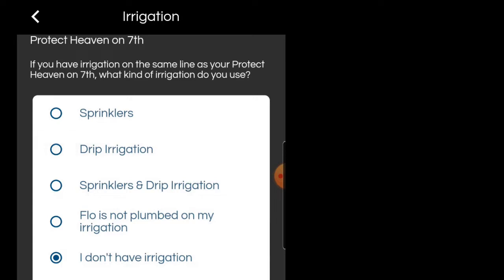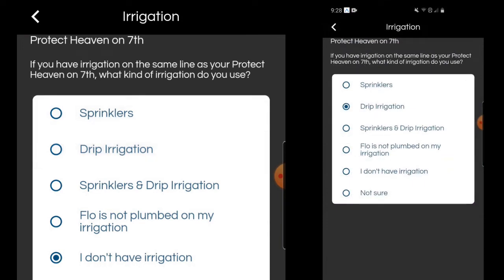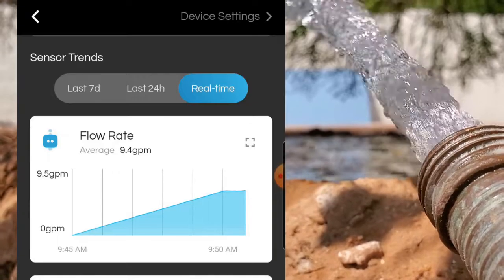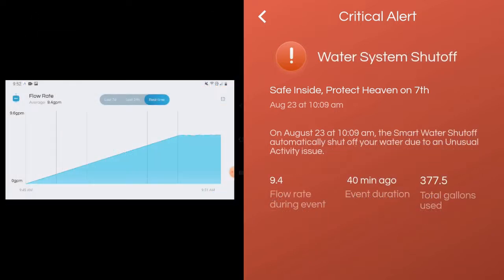Flow has a known quirk where you don't see the radio button selected, but when you back out and go back into that setting, it actually kept the setting you selected. So I tried my high flow test again, which maxed out at 9.4 gallons per minute this time with drip irrigation selected. With this setting, the high flow event did not trigger a critical alert for 35 minutes. At that time, 327.8 gallons had come out. Five minutes later, Flow automatically shut off the valve at 377.5 gallons used.